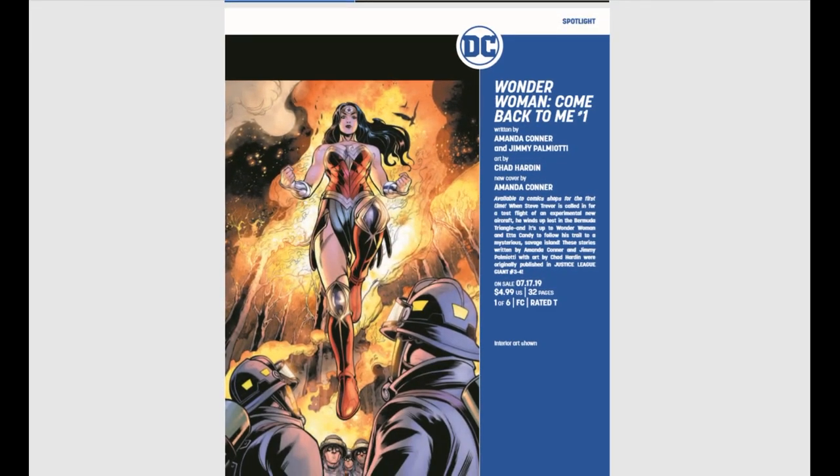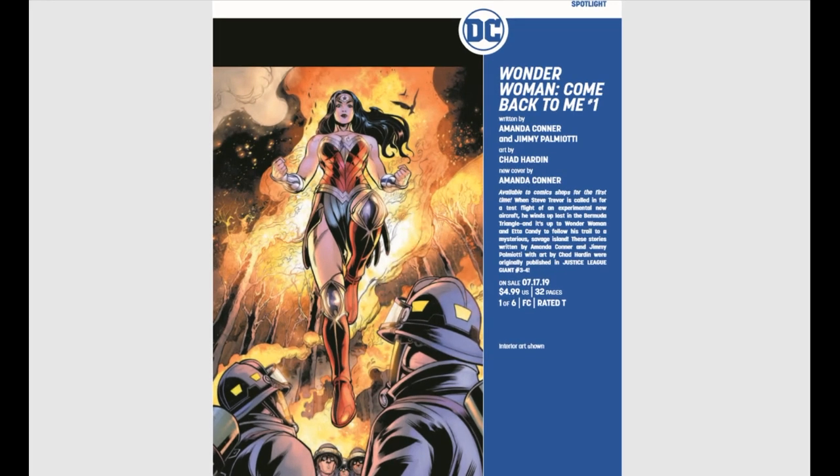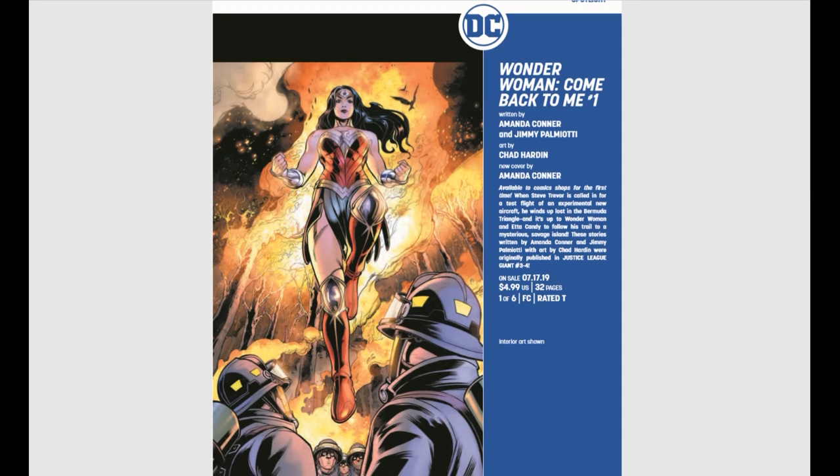Wonder Woman: Come Back to Me, issue number one, by Amanda Conner and Jimmy Palmiotti, art by Chad Hardin — available to comic shops for the first time. I'm not quite sure what that means. If anybody knows, let me know in the comments down below. Were these available digitally before? I have no idea.